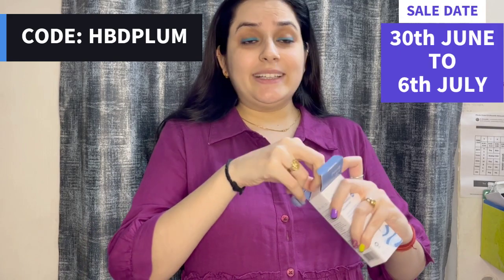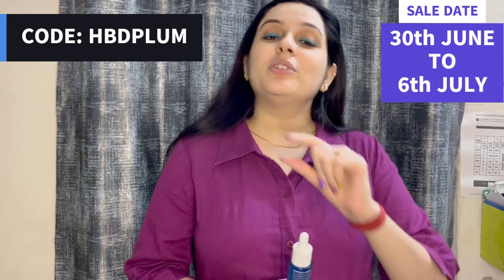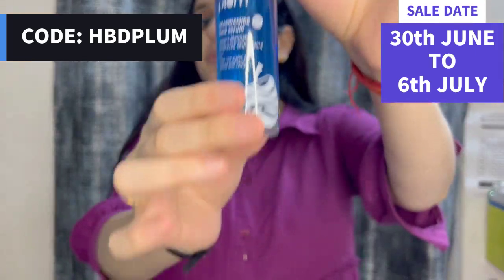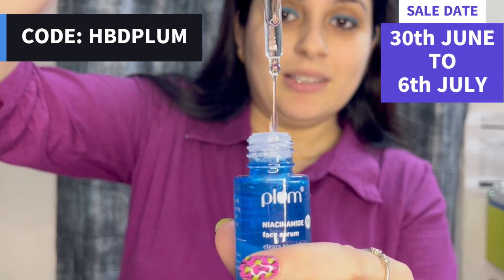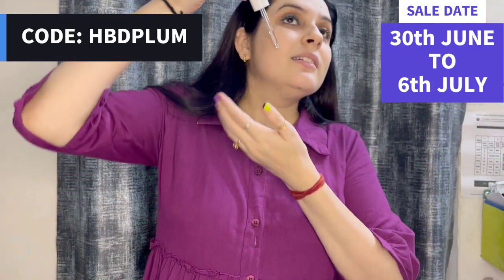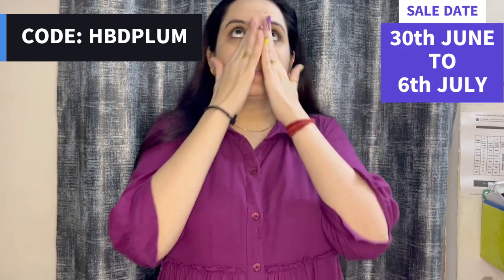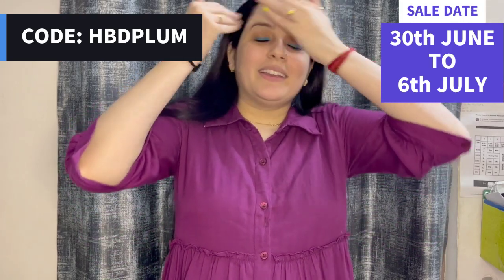I will show you the texture. And yes, you should check out the sale — it is going on from 30th June to 6th July. The coupon code I will also mention it. Plum's birthday discounts are not to be missed. This is how you use it — it is very easy. The texture looks like this. It is very good texture. We will take 1-2 drops, just like this, just enough, and spread it on your face and it will merge into your skin.